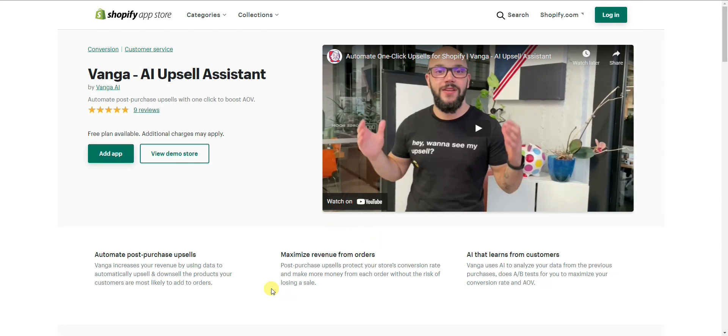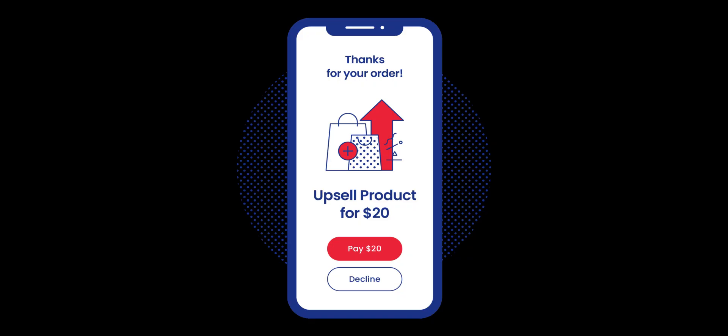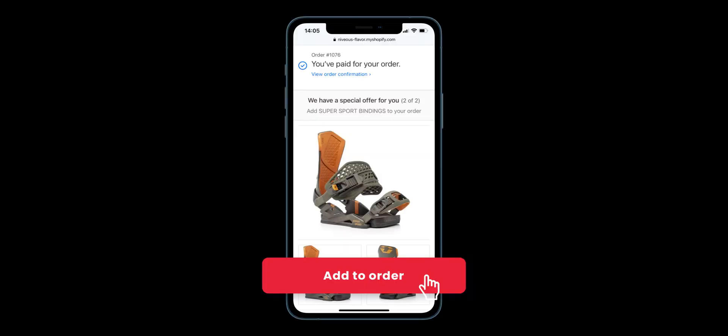Let's quickly go over what exactly a post-purchase upsell is. A post-purchase upsell is where you attempt to sell an additional product to a customer that just bought something from your store. This is an upsell that would show up literally right after the customer completes the checkout process — normally either on the thank you page or before the customer is even brought to the thank you page.